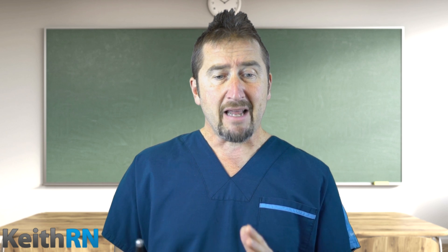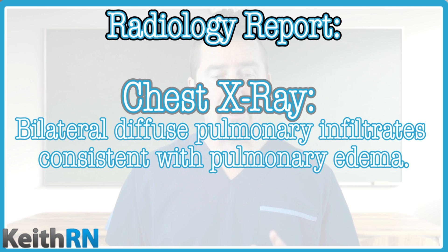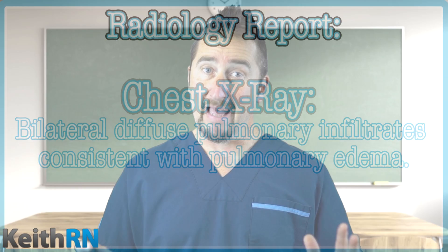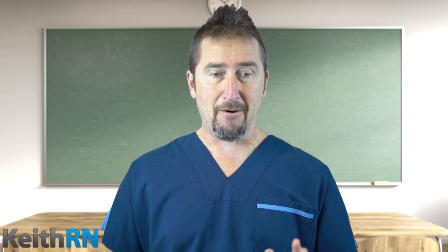We've collected data in the ER, including a chest X-ray. The chest X-ray shows bilateral diffuse pulmonary infiltrates consistent with pulmonary edema, which confirms our primary problem of heart failure.